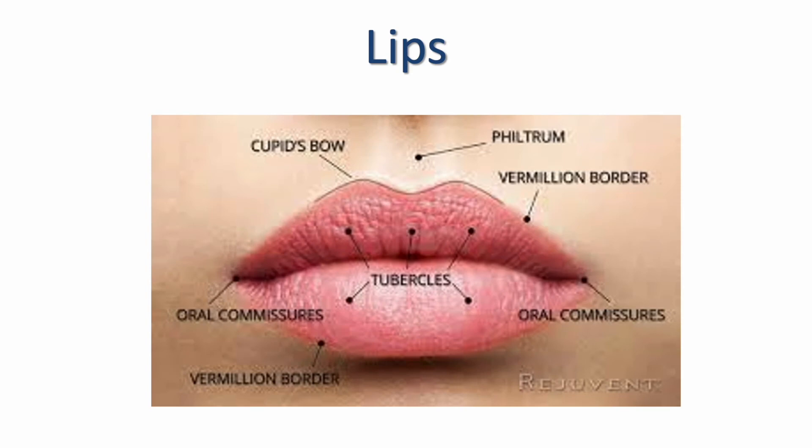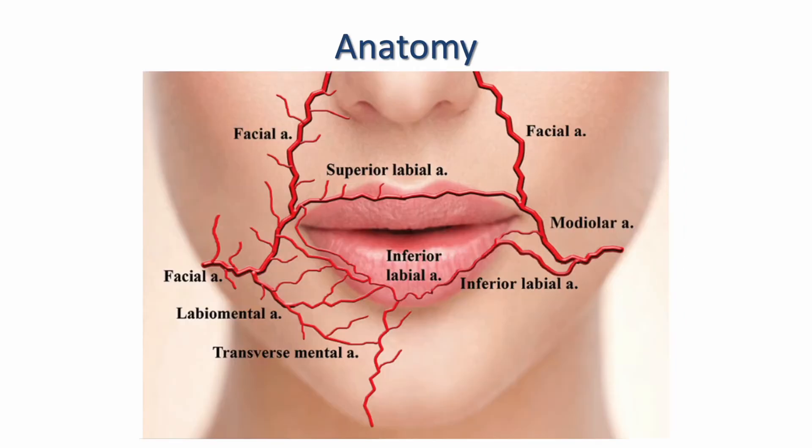I'm now going to talk about the lips. As you can see, we have the cupid's bow at the very top of the lips — some patients don't have a very prominent cupid's bow and lip filler augmentation can help create that. We have our philtrum columns which run from our nose down to the top of the cupid's bow. We have five lip tubercles and we concentrate on the lateral-most two on the upper and lower lip. We have our oral commissures at the corners, which can downturn as we age, and our vermilion border — the lip edge. We don't have to augment all of these parts of the lip. I'm now going to talk about the anatomy of the perioral region and the lips.